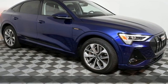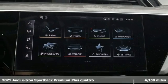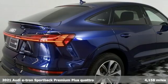It's a 2021 Audi e-tron Sportback. When you drive an Audi, the design and performance make sure you stand out in a crowd.